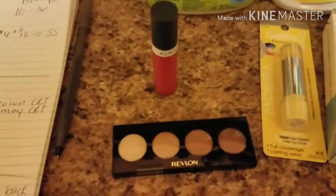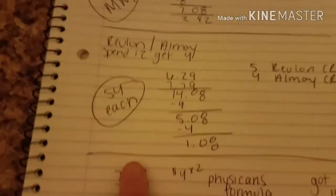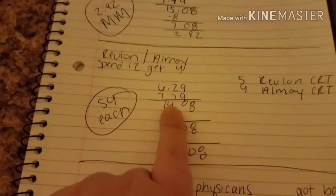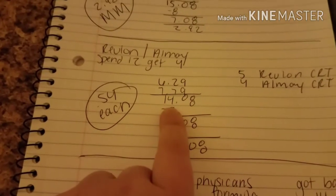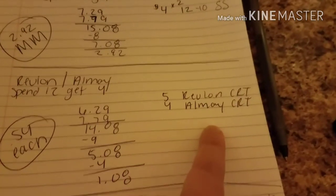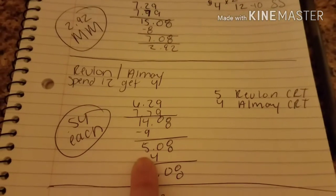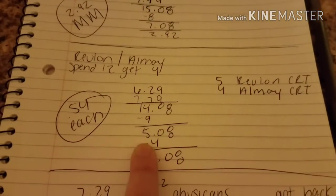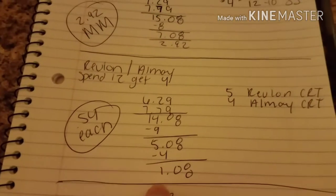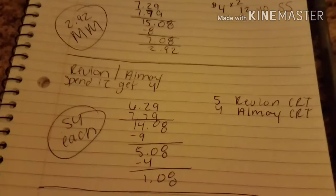You get back that $10 ECB, which comes to a $2.92 money maker. Next, I did the Revlon and the All Made deal. I got one of each — the lip gloss was $6.29, the eyeshadow was $7.79, equaling $14.08. I had a $5 off Revlon CRT and a $4 off All May CRT, minusing the $9 in CRTs, coming out to $5.08 out of pocket, minus the $4 ECB, coming out to $1.08 — making it $0.54 each. That is fabulous.